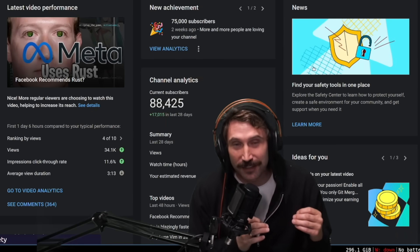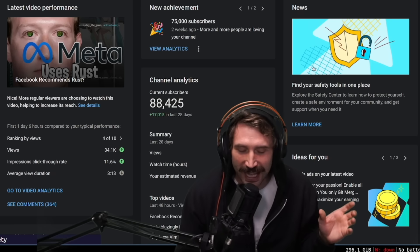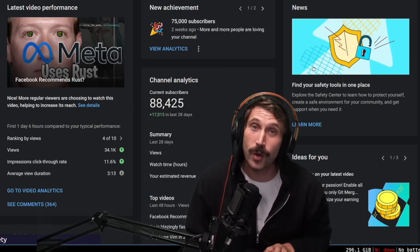Thank you for all the subs — we're very close to 100,000. If you have any weird JavaScript gotchas that I didn't cover, let me know down below. I don't want to hear about type coercion; I want something truly insidious. Hey, thank you so much for watching. My name is the Primogen.